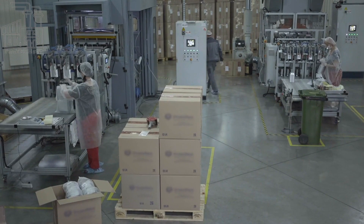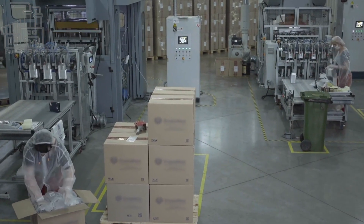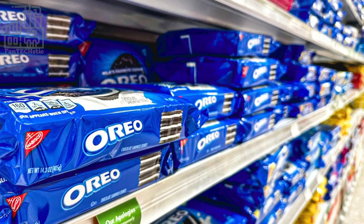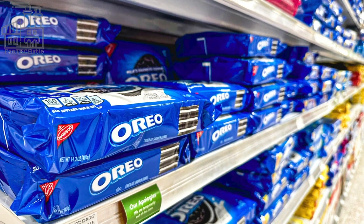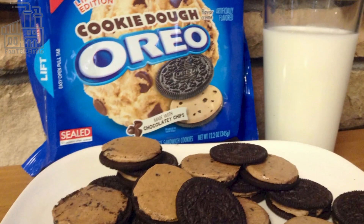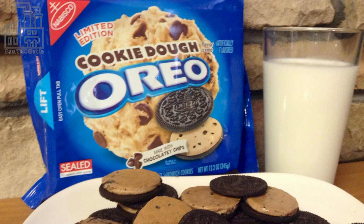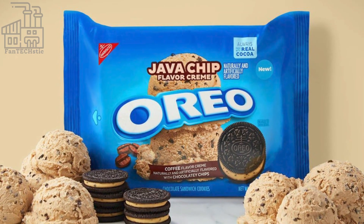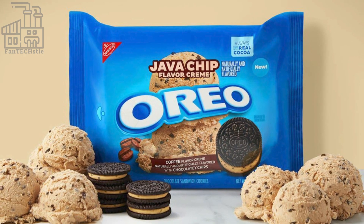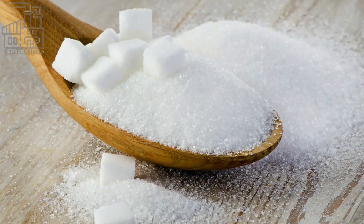This comes as no surprise, considering the high demand the company meets in such little time and the consistency in their products. It takes only an hour to make an Oreo cookie. Since the establishment of the Oreo company, the recipe for the cookies has been unchanged. Numerous varieties have been introduced over the years, but all variants are made up of 11 constant ingredients.